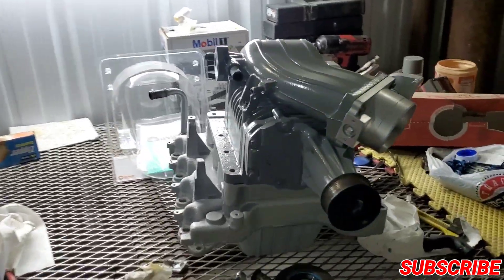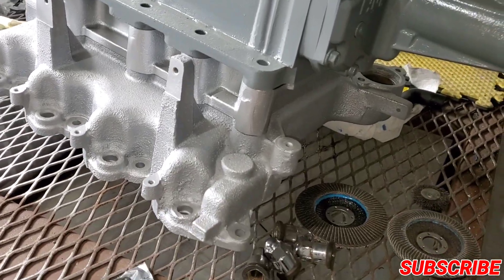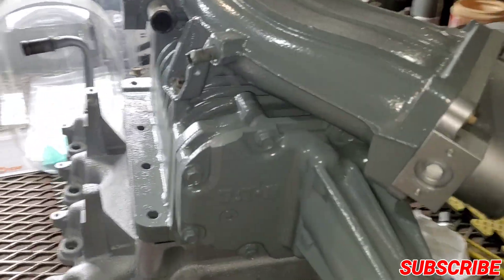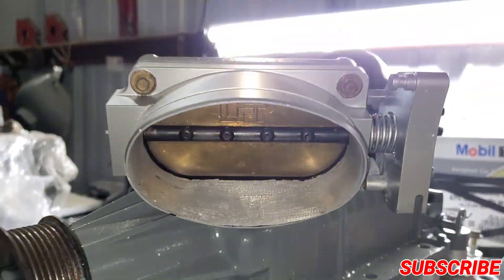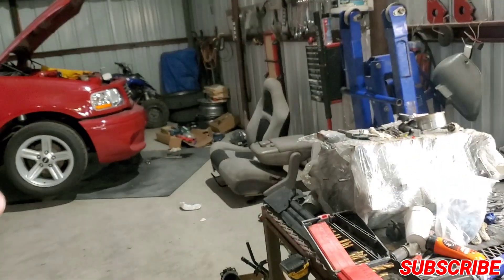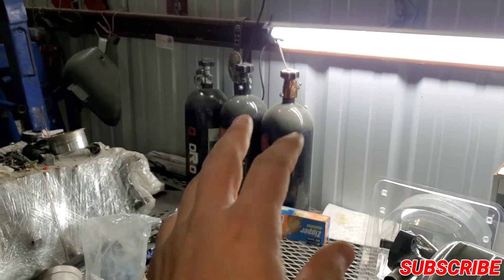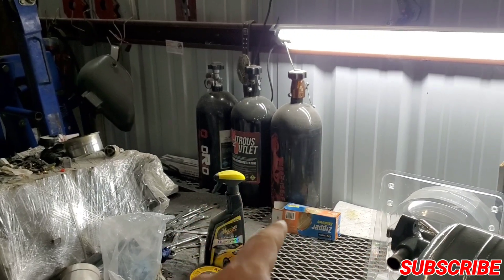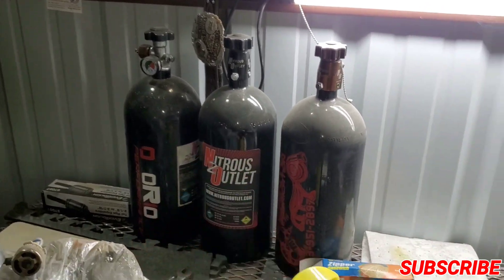Here's the supercharger we painted for the black lightning — everything came out really nice and cleaned up. It has a single-blade LFP throttle body, same as Project Gabby. We also have a lot of nitrous bottles filled up because there's another video coming and you guys don't know what car is about to get a nitrous system.